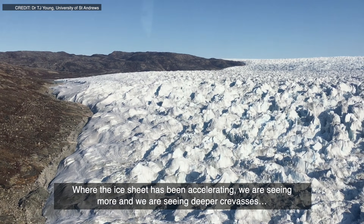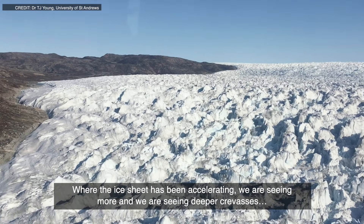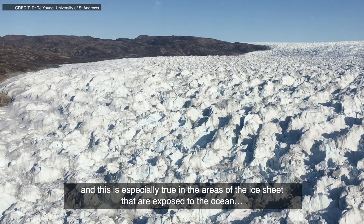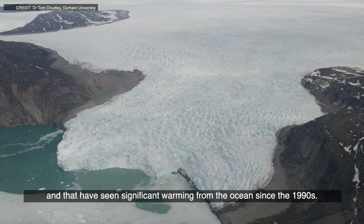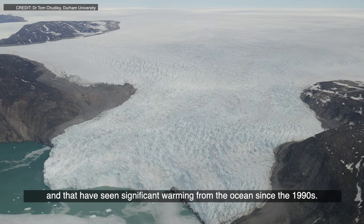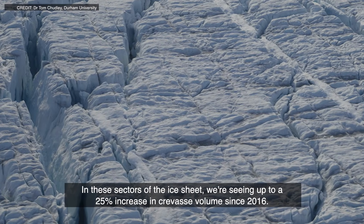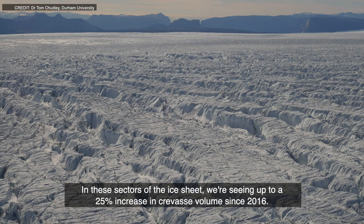Where the ice sheet has been accelerating, we are seeing more and deeper crevasses. This is especially true in the areas of the ice sheet that are exposed to the ocean and that have seen significant warming from the ocean since the 1990s. In these sectors of the ice sheet, we're seeing up to a 25% increase in crevasse volume since 2016.